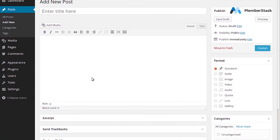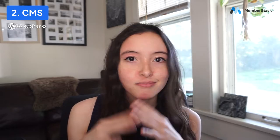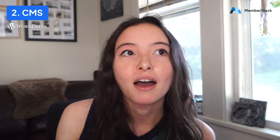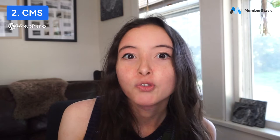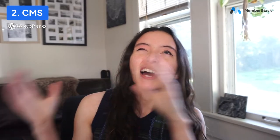WordPress was originally used as a blogging platform, so when you load up a WordPress site, it automatically has a blog post type built in — with fields for blog post names, categories, tags, the body, and things like that. However, if you want to add additional post types, like a collection just for team members or business locations, you'll need to add a separate plugin to create those custom post types and custom fields.